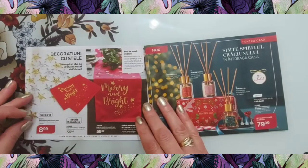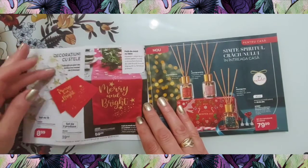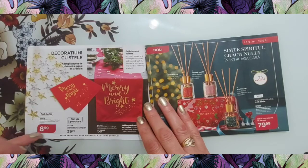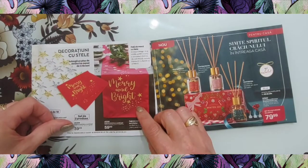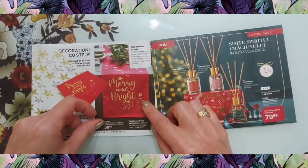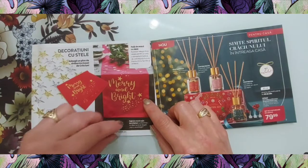La început avem un set de 18 decorațiuni cu stele pentru masă. Apoi un set de două produse cu două fețe de masă de dimensiuni 25 cm x 36 cm la 39,99. Apoi avem la 60 de lei altă față de masă, mai mare, 33 cm x 200 cm.